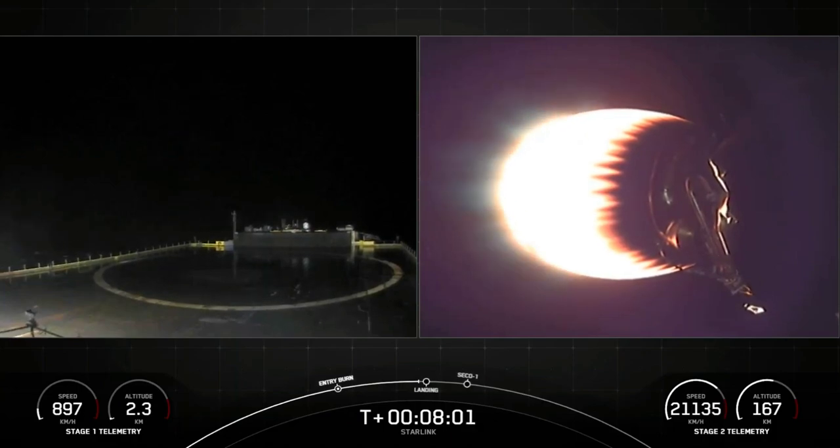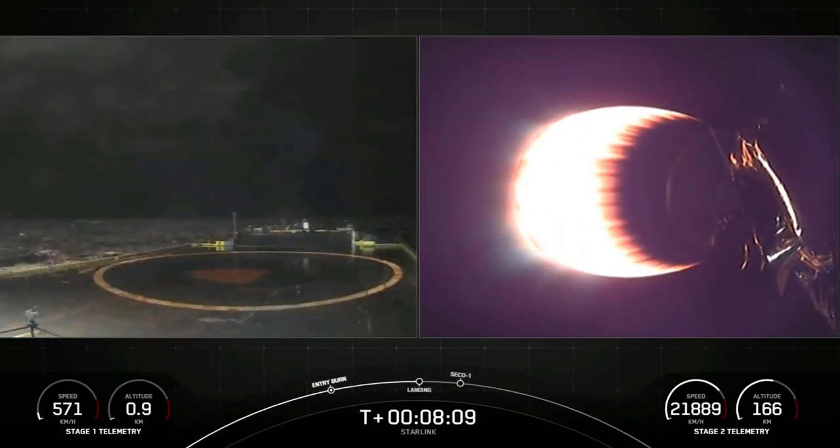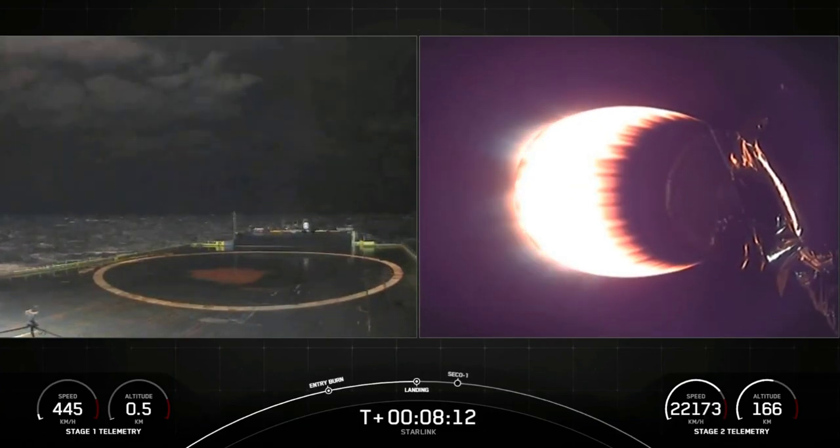Landing burn — there we have a shot of the drone ship holding position in the Atlantic Ocean. Landing burn startup. We can see the lights beginning to illuminate the platform and the waters around it.